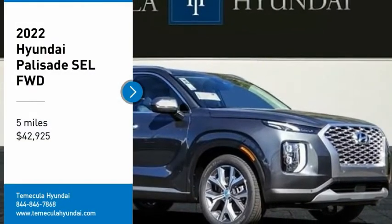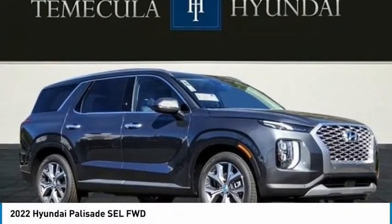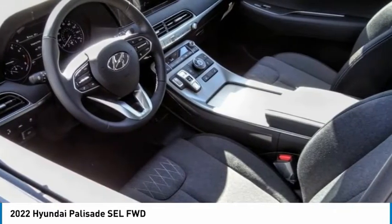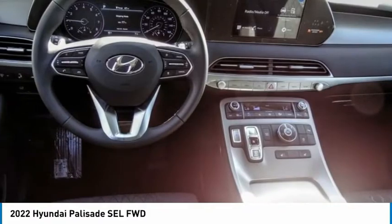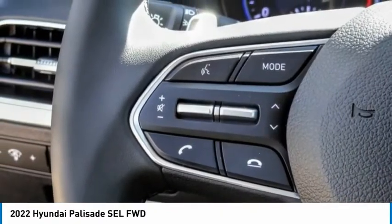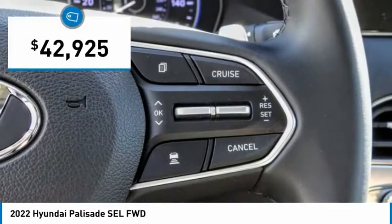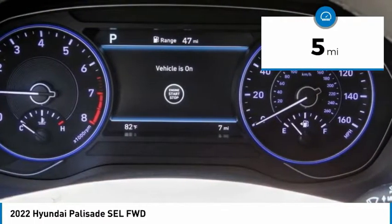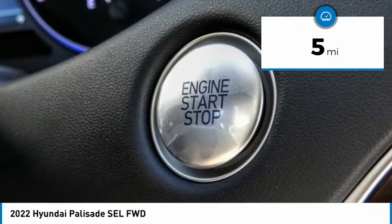Come test drive the 2022 Palisade. The Hyundai Palisade includes loads of interior room, third-row seating, and a stylish exterior. Throw in all the additional technology features and your family will be thrilled to ride around in style. This vehicle is priced below $45,000 and has less than 100 miles.